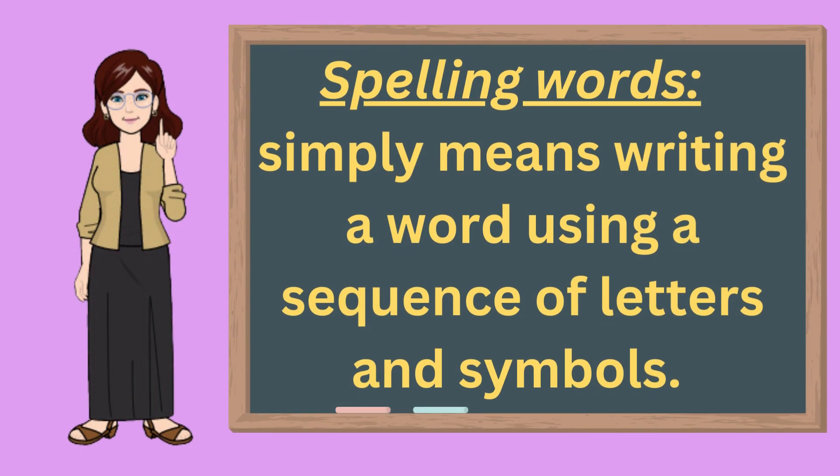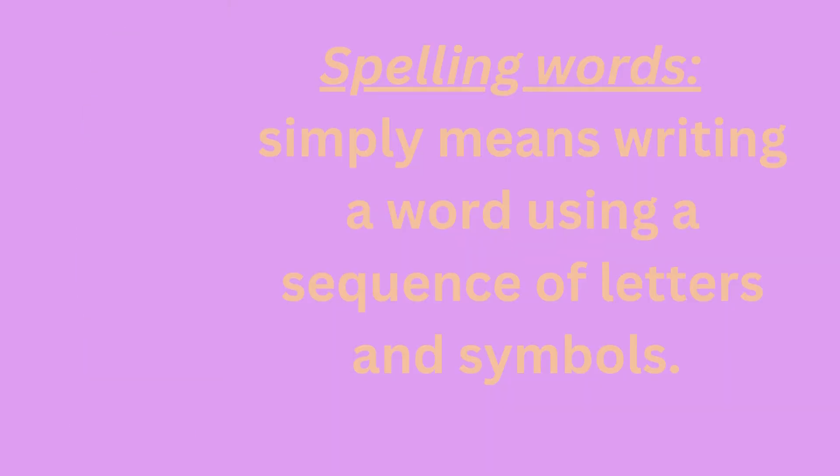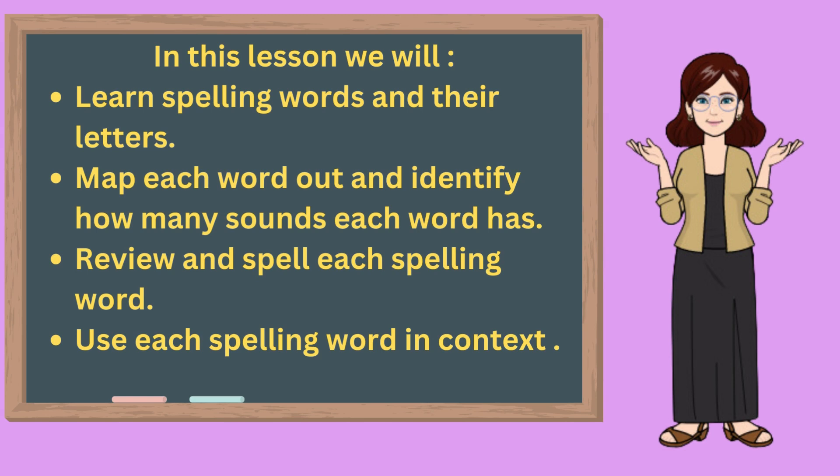What are spelling words? Spelling words simply means writing a word using a sequence of letters and symbols. In this lesson, we will learn spelling words and their letters, map each word out and identify how many sounds each word has, review and spell each spelling word, and use each spelling word in context.